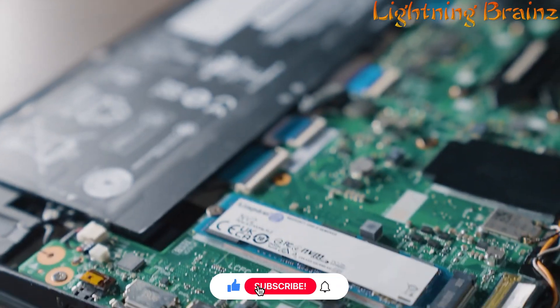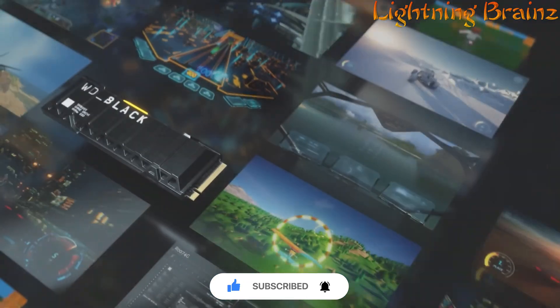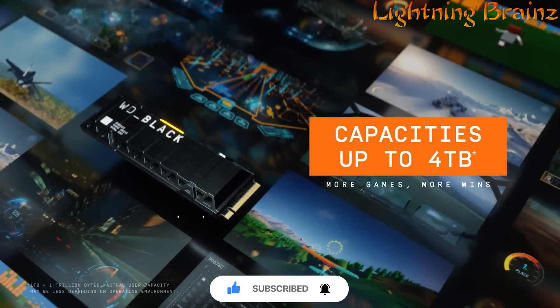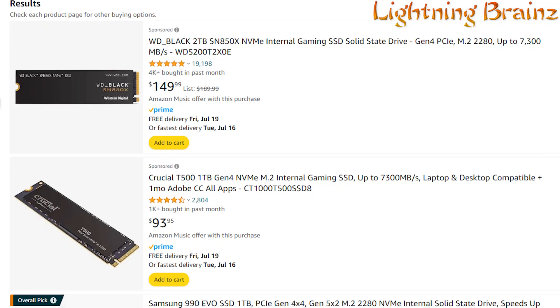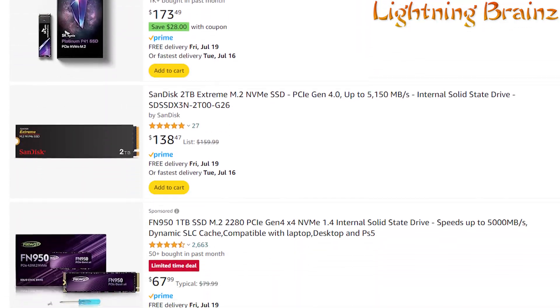These solid-state drives offer blazing fast speeds, making them ideal for gamers, content creators, and anyone needing quick access to large amounts of data. With so many options available, finding the best M.2 NVMe PCIe SSD can be overwhelming.